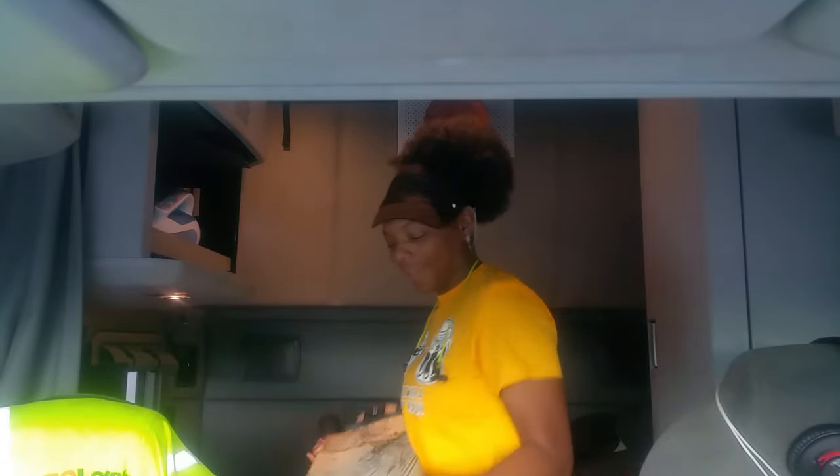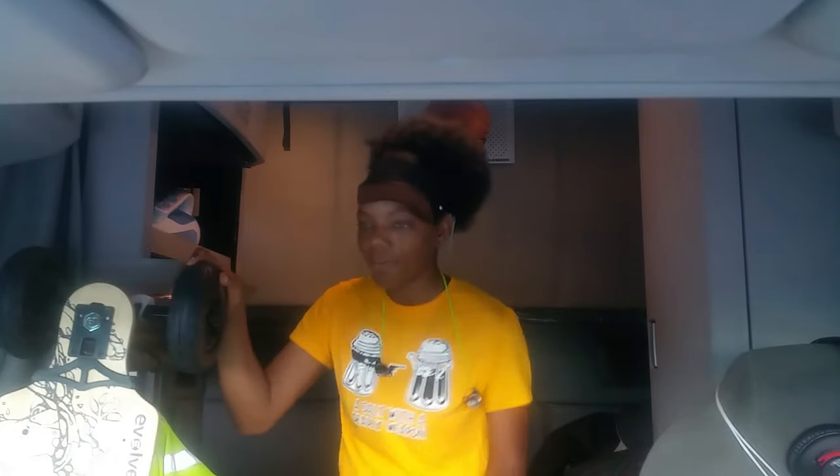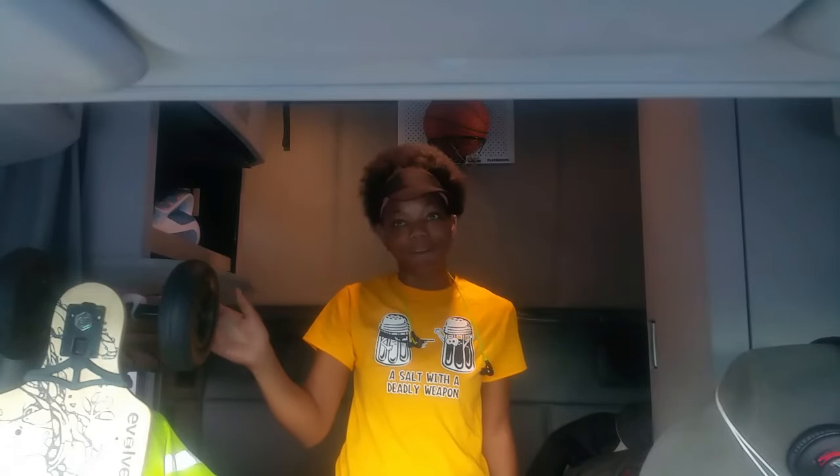Getting off topic. But yeah, this skateboard's really cool. I haven't really used it that often yet, but I plan on it.